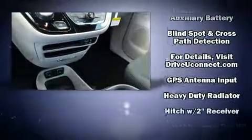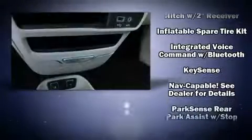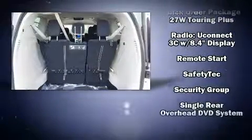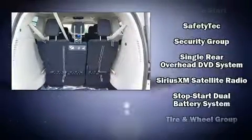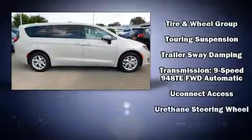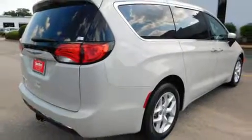Chrysler also prioritized safety and security by including dual front impact airbags, front-side impact airbags, traction control, brake assist, a panic alarm, an emergency communication system, and four-wheel disc brakes with ABS. Various mechanical systems are monitored by electronic stability control, keeping you on your intended path.